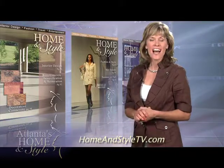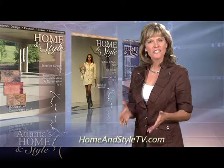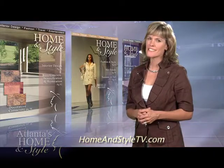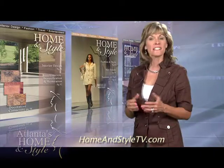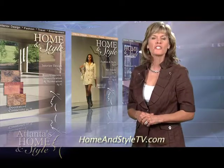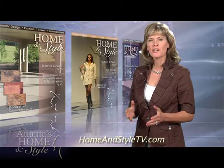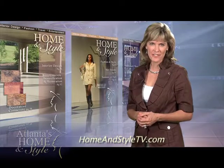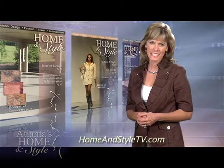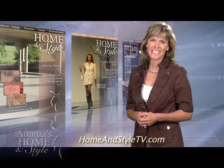I'm Dotta Davis. Thanks for joining us. On today's show, a look at exterior products for your home. We all want beauty, but durability is also big here in the South, where intense heat and lots of termites can do a lot of damage. We wanted to show you products that promise both a great look and a lasting value. We interviewed an expert from the nation's leading fiber cement siding company to show you all the latest innovations.